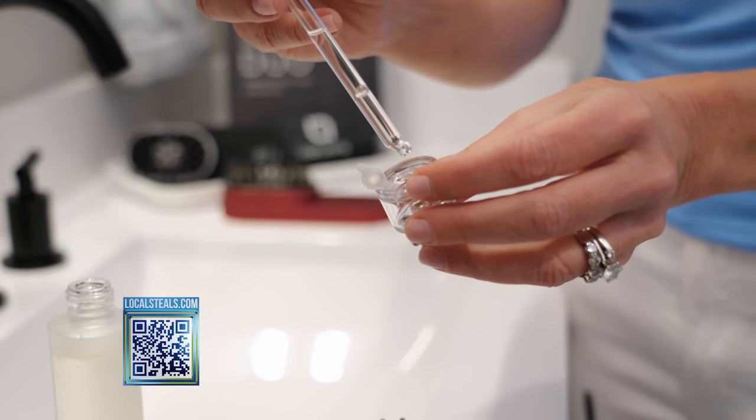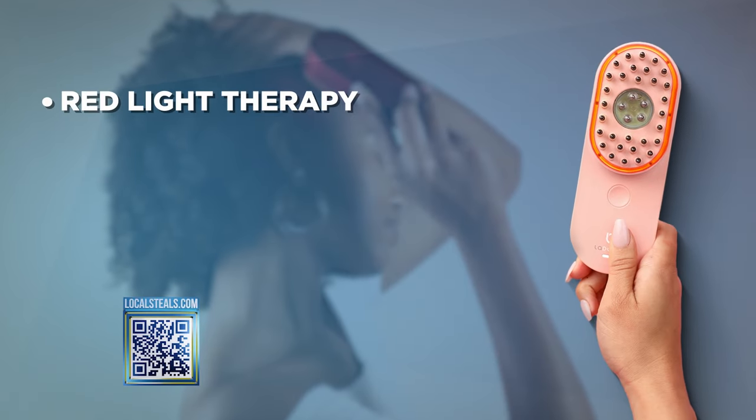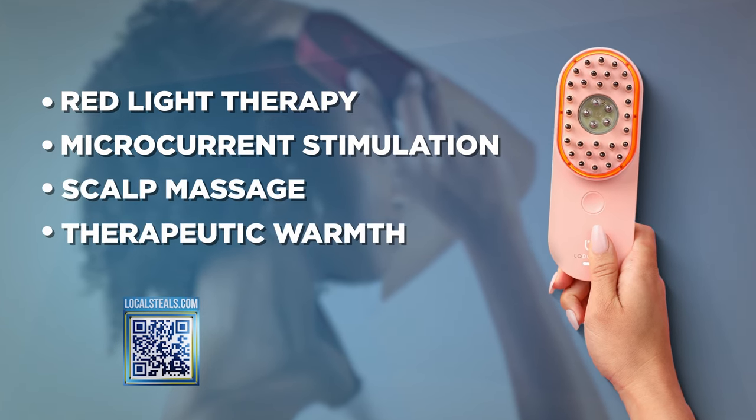I love rosemary oil. You pop it back in. It's just five minutes of your time, and then you let the treatment go to work. Sit on the end of your bed and get those results you're going to love. The four beauty treatments are red light therapy, microcurrent stimulation, scalp massage, and therapeutic warmth. They all feel absolutely amazing.